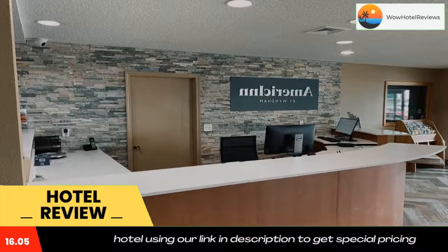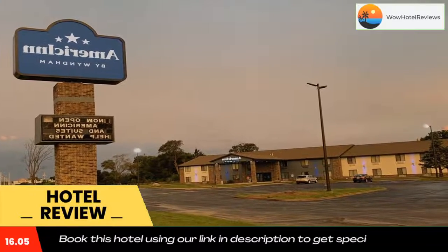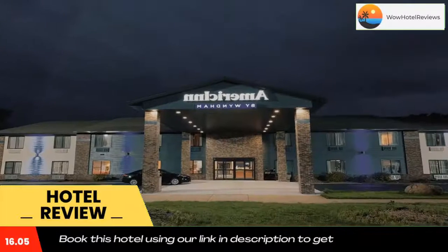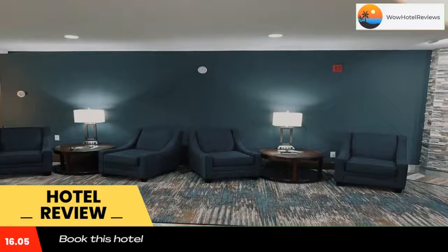A cable TV and a mini fridge are provided in every room at Bridgeport Inn. The simply styled rooms also offer a clock radio and a hairdryer. American by Wyndham Prairie Duchenne is a four-minute drive from both Fort Crawford Museum and Charles Wackouta Aquatic Park.